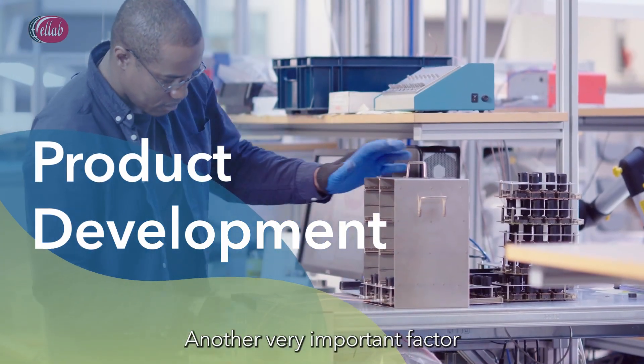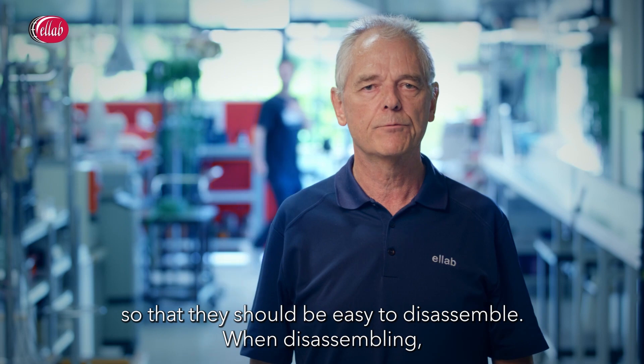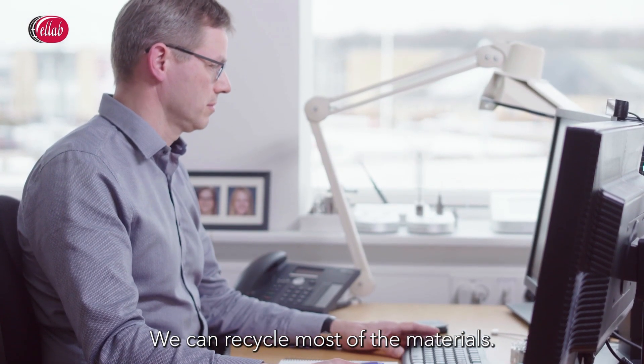Another very important factor when we are doing the R&D is that we are developing the products so they should be easy to disassemble. When disassembling, we can recycle most of the materials.